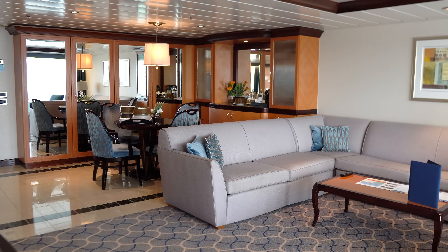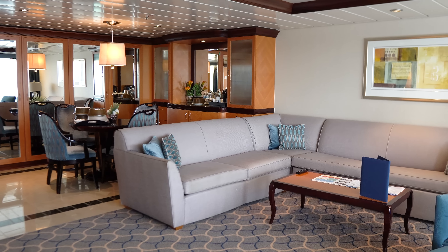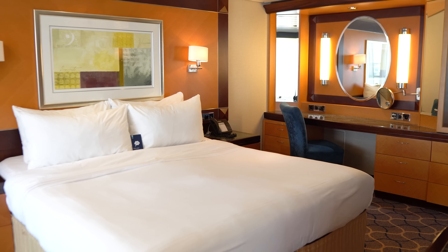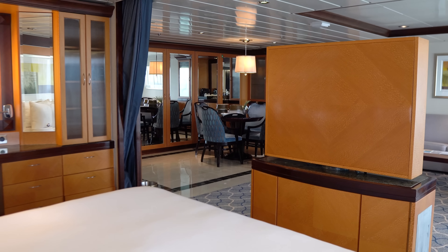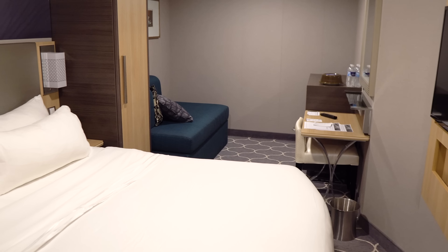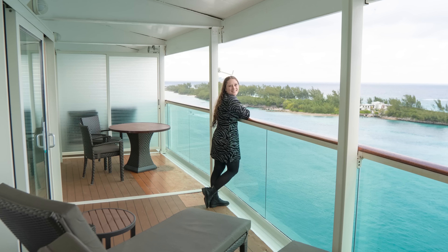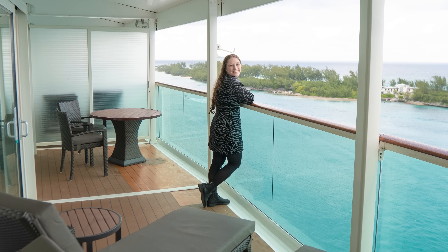Hey everyone, it's Matt from RoyalCaribbeanBlog.com. Suites are at the upper echelon of the cruise ship experience, and there's plenty of people who think one day they're going to give it a shot themselves — including our own video editor here, Jenna from RoyalCaribbeanBlog.com. Jenna usually stays in inside cabins, but when she recently went on Liberty of the Seas, we thought it'd be a good idea for her to stay in a suite.